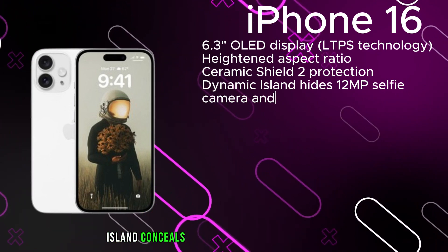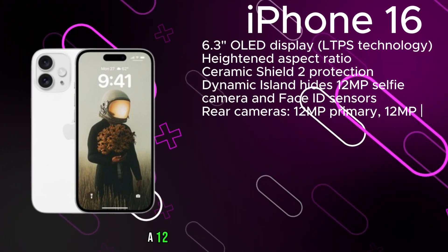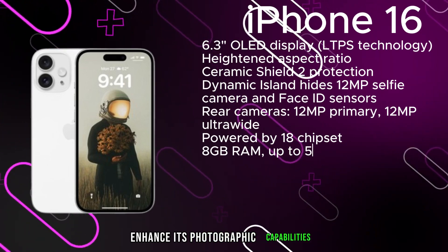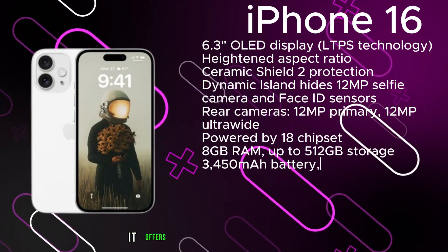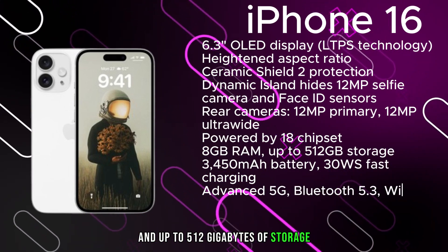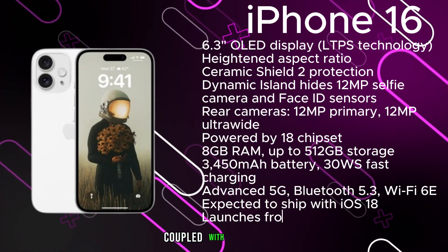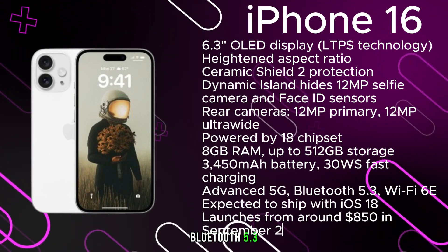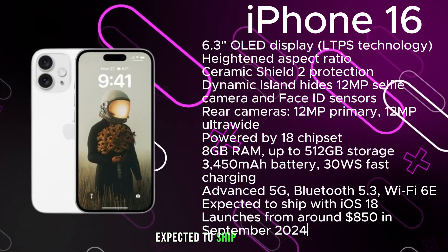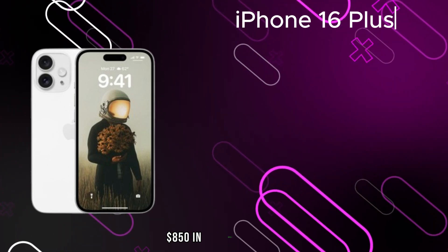The iPhone 16 features a new dynamic island concealing the 12-megapixel selfie camera and Face ID sensors, and is safeguarded by Ceramic Shield 2. On the rear, a 12-megapixel primary camera and 12-megapixel ultrawide enhance its photographic capabilities. Powered by the A18 chipset with 8GB of RAM and up to 512GB of storage, a 3,450mAh battery with 13W fast charging, Bluetooth 5.3, and Wi-Fi 6E round out the specs. Expected to launch from around $850 in September 2024 with iOS 18.